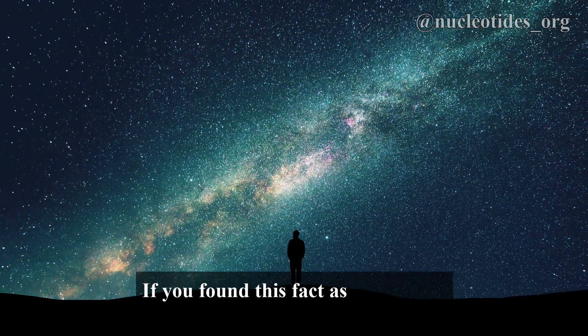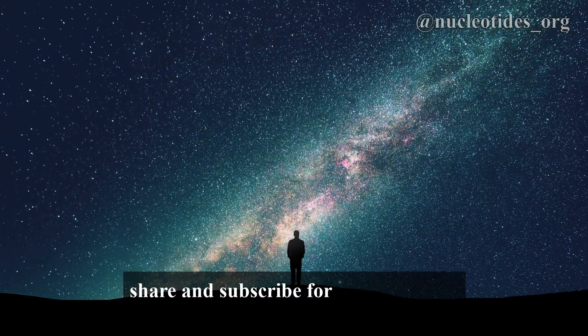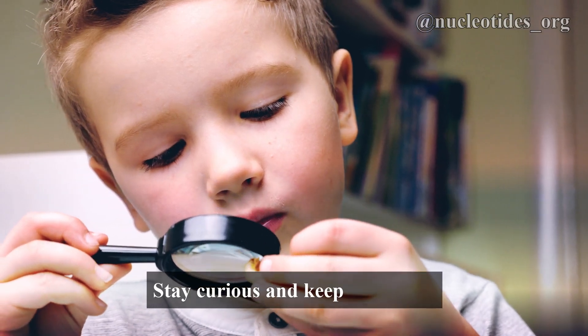If you found this fact as fascinating as we do, do not forget to like, share, and subscribe for more amazing insights into the natural world. Stay curious and keep exploring!